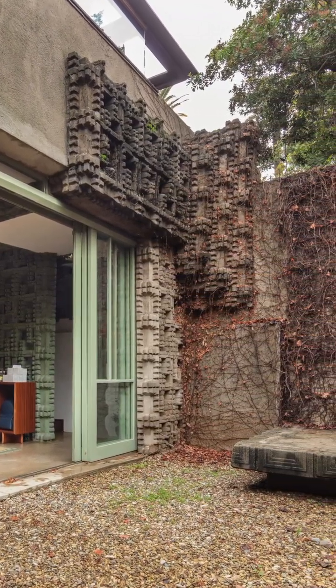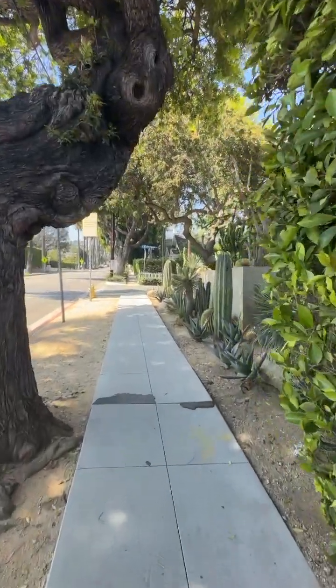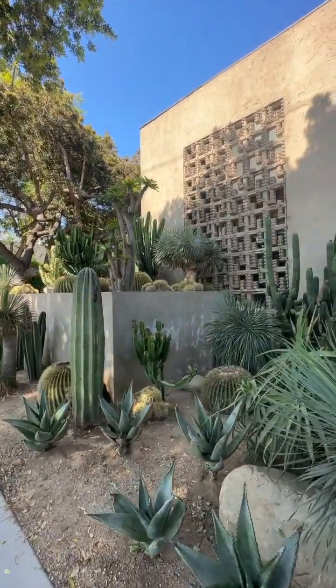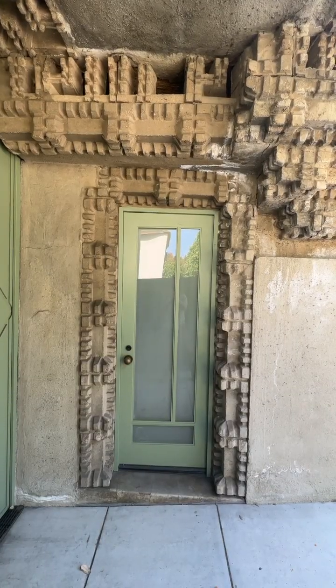So Lloyd Wright was kind of outside any of those schools. And while he was very much inspired by his father's work, he really developed his own distinctive style that used a lot of pre-Columbian motifs — almost like Mayan temples.